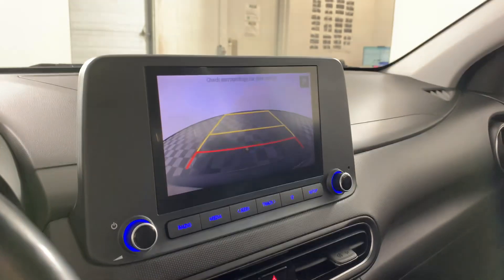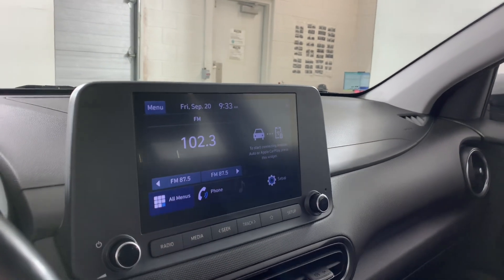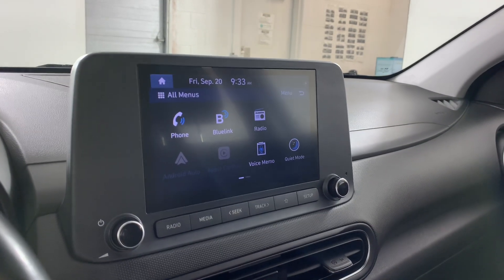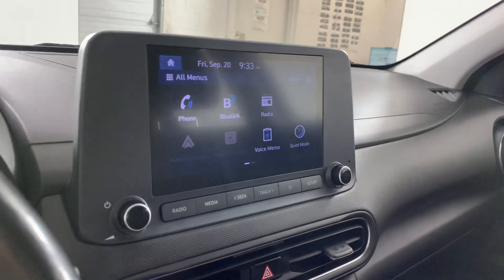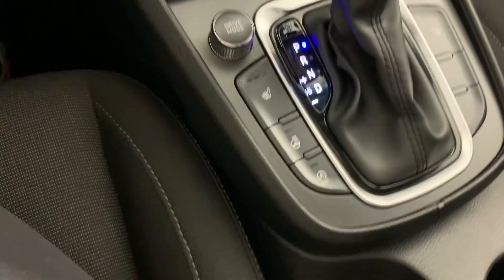We also have the rear reverse camera on this one. We don't have built-in maps, but we do have Apple CarPlay and Android Auto, which will give you options for maps through your own phone. All of the climate options are just down on the bottom here.